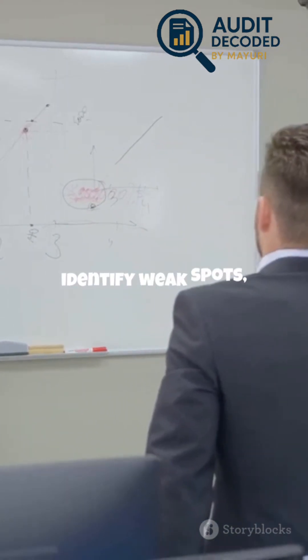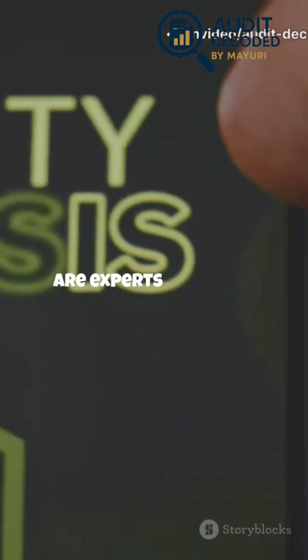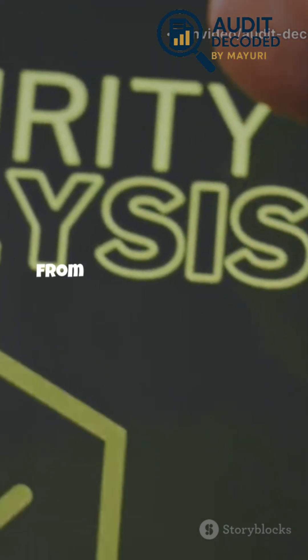Map out your payment process, identify weak spots, and make a plan to close those gaps. Don't be afraid to ask for help — there are experts and tools out there to guide you through the process. The investment you make in security today can save you from disaster tomorrow.